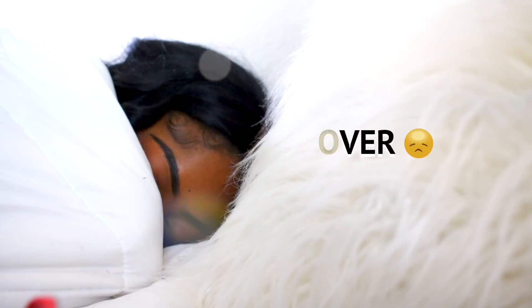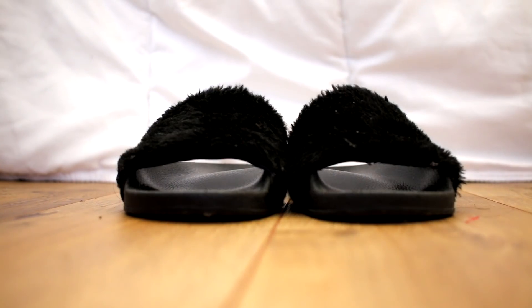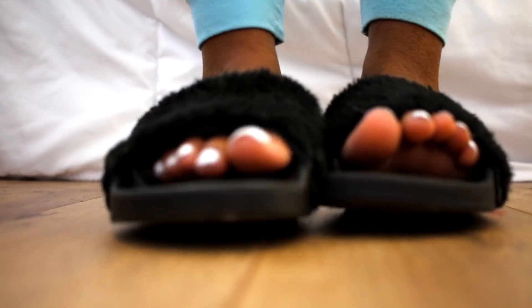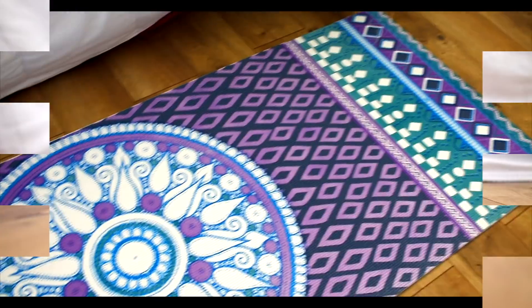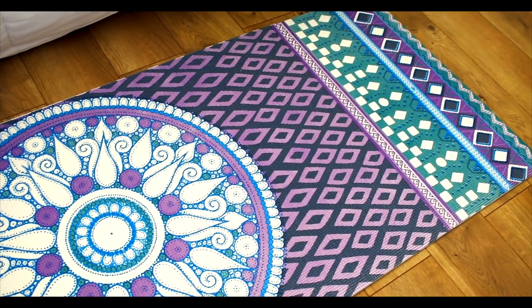My nap time is over now. I'm on my phone looking at some emails, checking out what's going on for the day and just my daily usuals. I'm getting up because I'm gonna start some exercising, and this is my favorite yoga mat — isn't it so pretty? I love the colors.